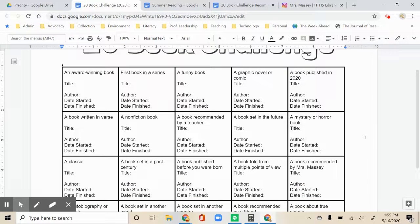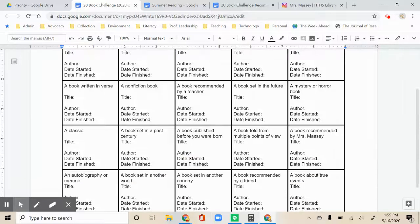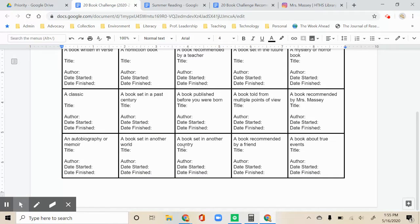This is the 20 Book Challenge square board. Each square has a different challenge — for instance, an award-winning book, a non-fiction book, a book told from multiple points of view, a book set in another country, among others.